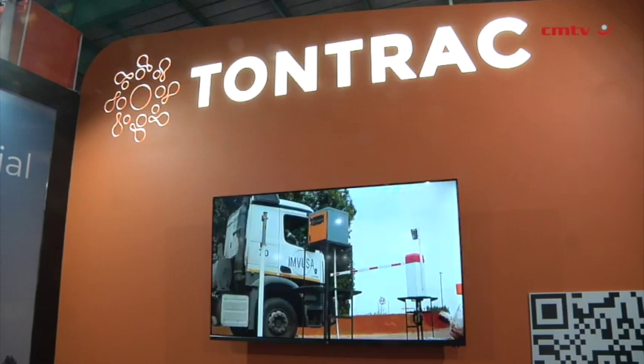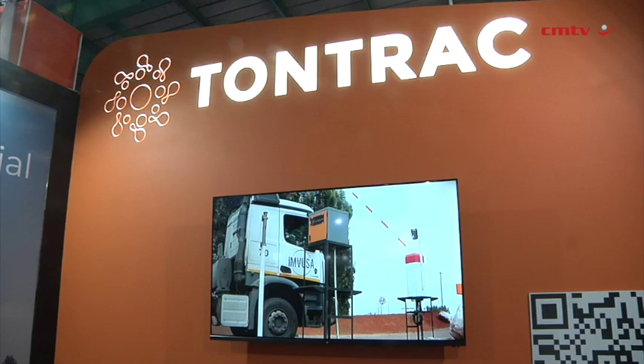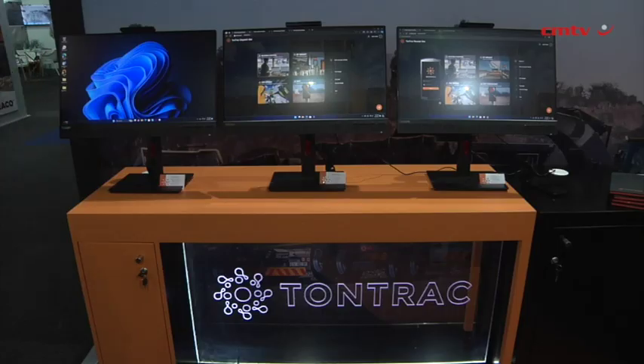It's also talking to the weighbridge on the receiving side, so we connect all of these devices. That sets us apart completely, because now we have a seamless flow of information that can tell the customer how much has been produced and where it's been delivered to.